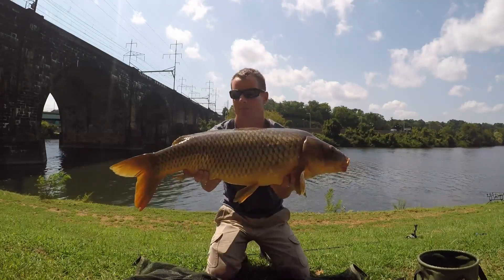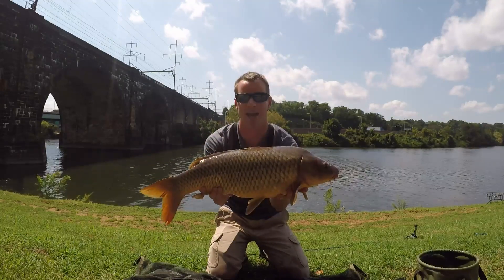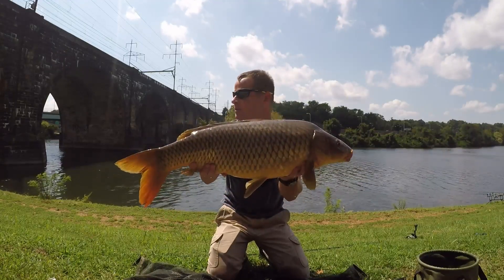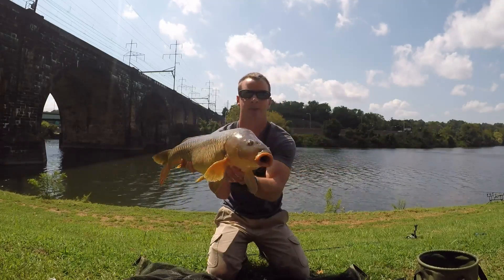Look at that one. This one was on the triple stack of pineapple ice cream corn. Sorry for the wind in the background — beautiful fish. We're going to go ahead and release this one.